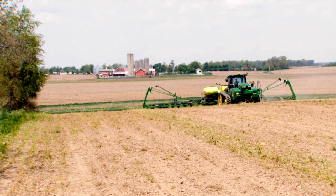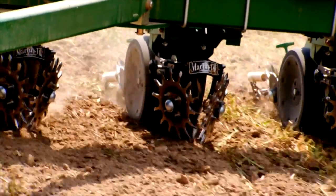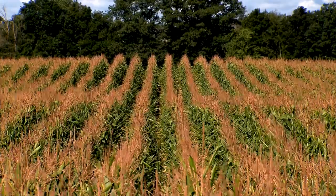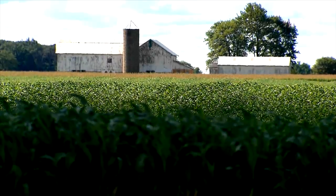Precision agriculture is a large industry. It takes things like the precise placement of seeds, the precise treatment of herbicides and pesticides, irrigation and water management, and puts all that together in a way that increases crop yield while decreasing input costs. Unmanned Aerial Systems supports precision agriculture because it provides data that can be processed into information to help you make better decisions in a more timely fashion.